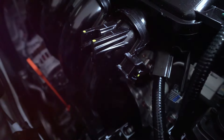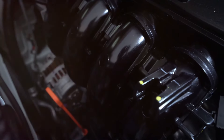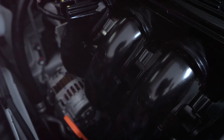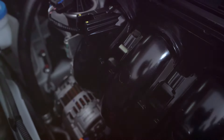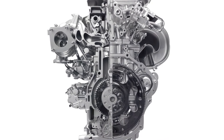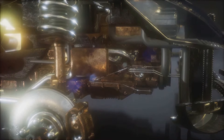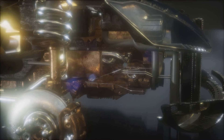The K-Series was the first to incorporate features like the intelligent variable valve timing and lift electronic control I-VTEC system, and the exhaust manifold cast into the cylinder head. It wasn't just about power — it was about efficiency and versatility. The K-Series engines were adaptable, designed to fit a wide variety of Honda models, from sedans to sports cars.